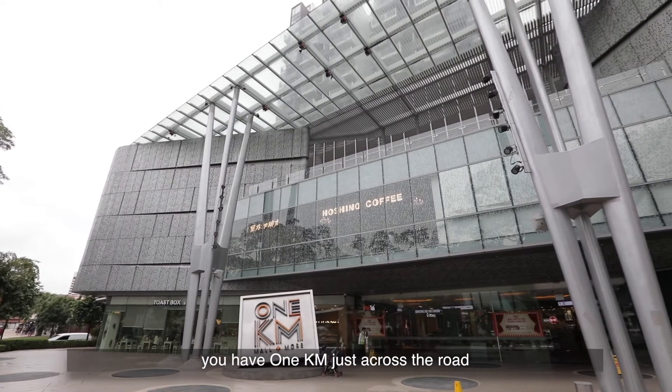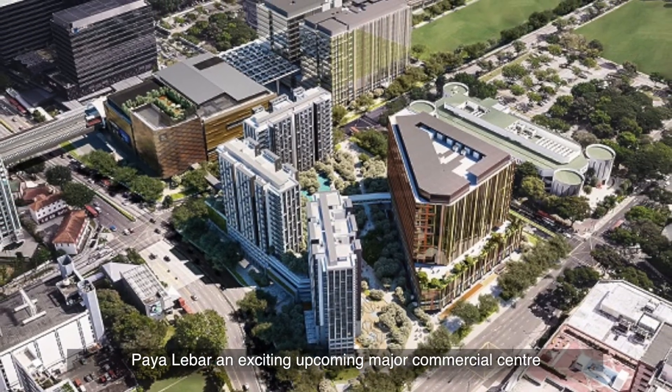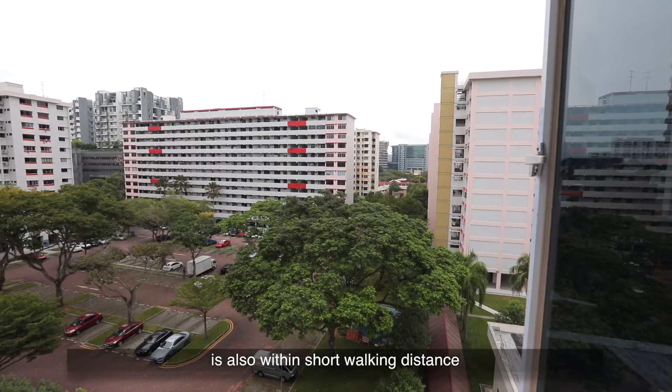For some retail indulgence, you have i12 Katong just across the road. Paya Lebar, an exciting upcoming major commercial centre, is also within short walking distance.